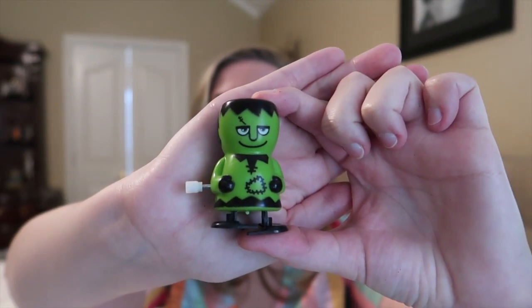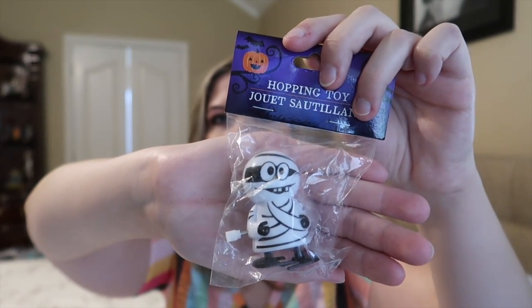The last two things I got were these little wind-up guys. I got a Frankenstein — which Liam has already opened — and then also a little mummy. Both Liam and Lucy love little wind-up toys so I got those. I'm pretty sure they had a couple of other characters but I can't remember what they were since it was a while ago that I got all this stuff.